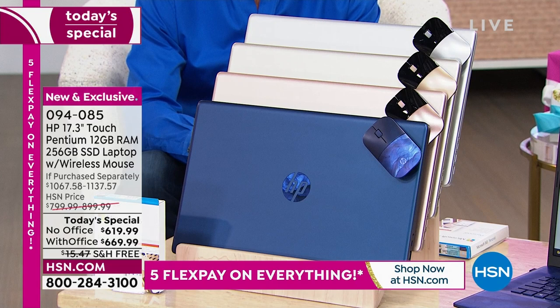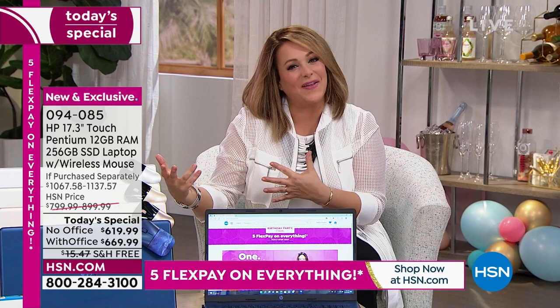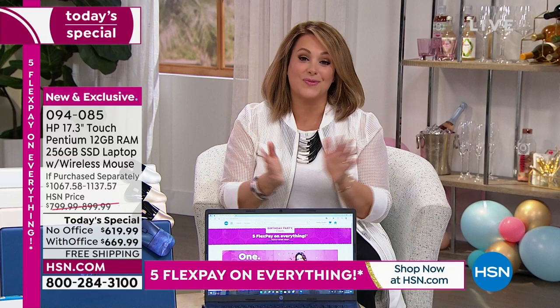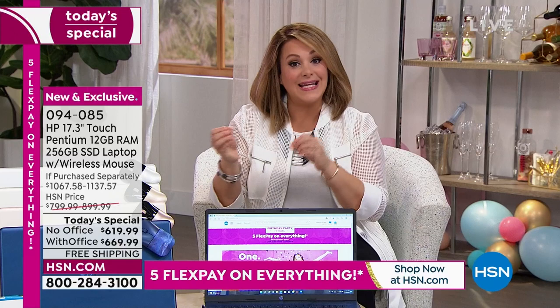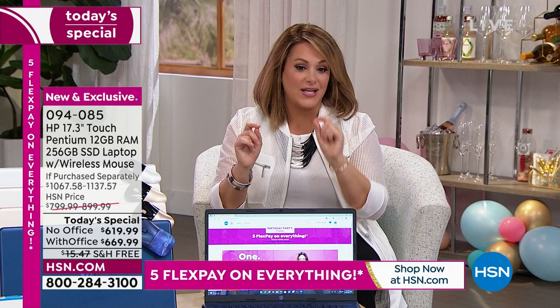All the number ones: touchscreen, solid-state drive — so quieter, faster, longer battery life. A computer that weighs less than five pounds, so light and sleek you can curl up with it on the couch or take it to work. Without Microsoft Office it's $619.99 — that's $180 off our HSN price. With Microsoft Office it's $669.99 — that's $230 off our HSN price.